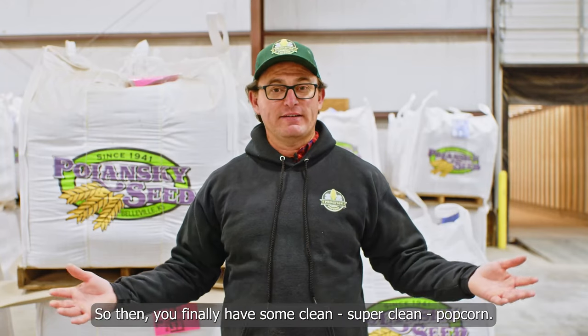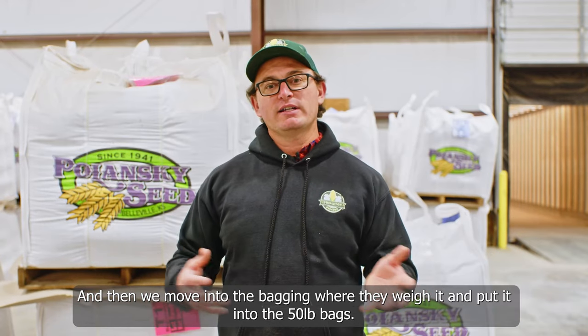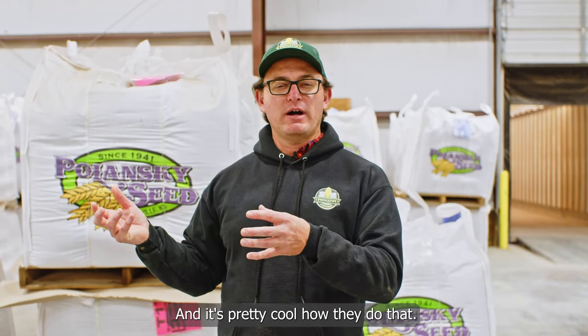Finally you have clean — super clean — popcorn. Then we move into the bagging where they weigh it and put it into 50-pound bags. It's pretty cool how they do that.